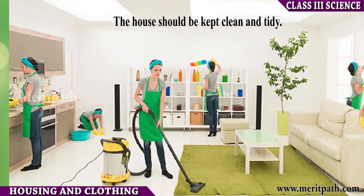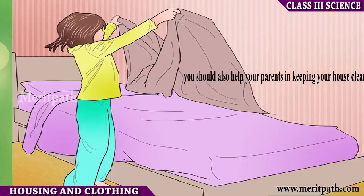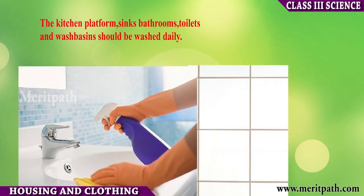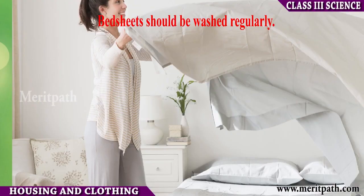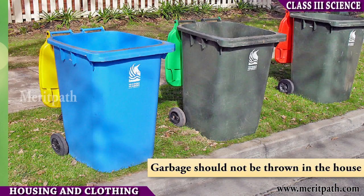The house should be kept clean and tidy. You should also help your parents in keeping your house clean. The kitchen platform, sink, bathrooms, toilets, and wash basins should be washed daily. Bed sheets should be washed regularly. Garbage bins should be covered and garbage should not be thrown inside the house.